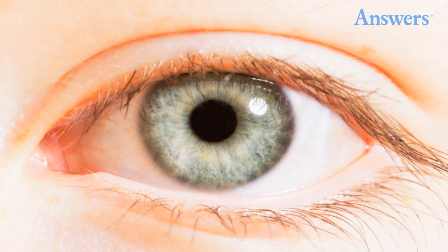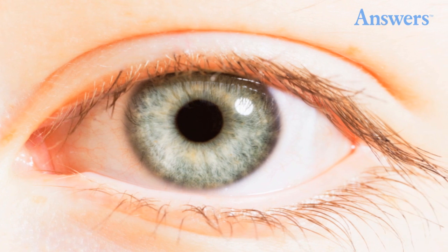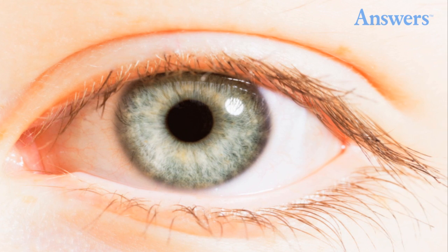Brain Trauma: If you ever notice that your pupils are different sizes, contact your doctor immediately. Different-sized pupils, or anisocoria, can be a sign of aneurysms, tumors, migraines, meningitis, and bleeding into the skull.